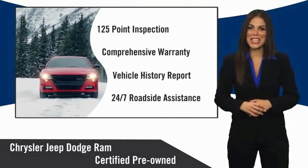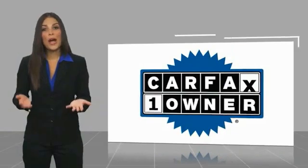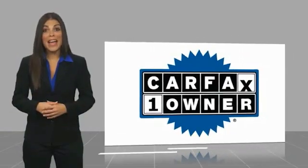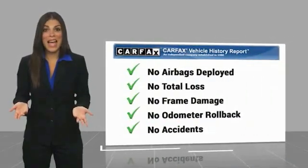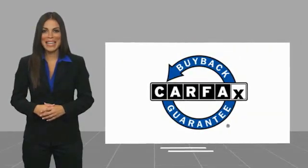Factory backed to go the distance. This is a one-owner vehicle with a Carfax Vehicle History Report. Be sure to find a complimentary copy of this report online or contact the dealership. This vehicle qualifies for the Carfax buyback guarantee.